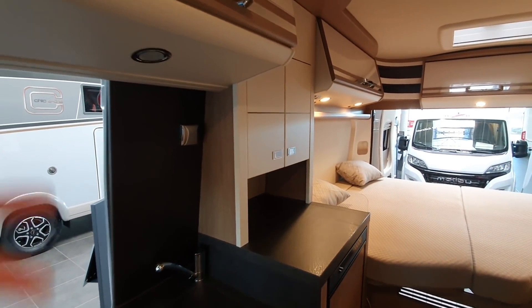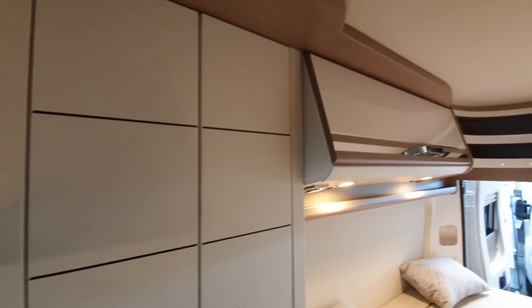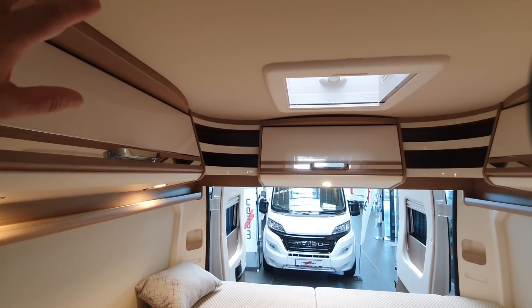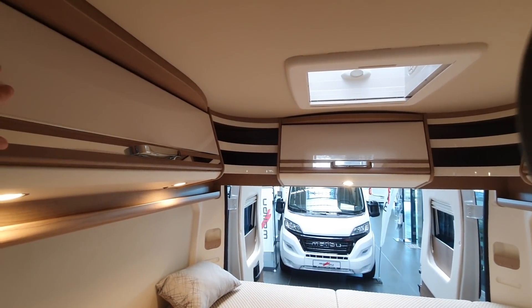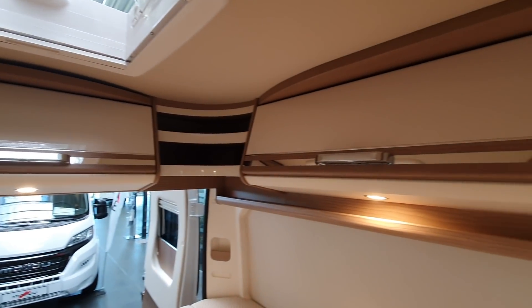Now some new features. It looked quite similar — maybe I've been a bit unfair there — because the storage up here wasn't like this before. This is a new feature.